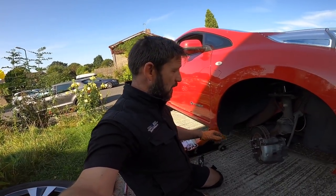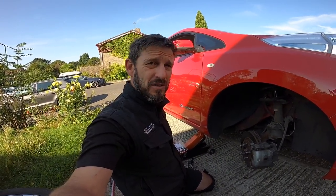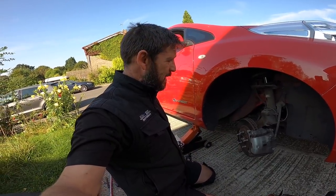I've already done the other side — that was a real pain, the bottom ball joint was seized and would not come out, took me nearly an hour. This one's coming off a little bit easier so it'll take me about another 20 minutes.